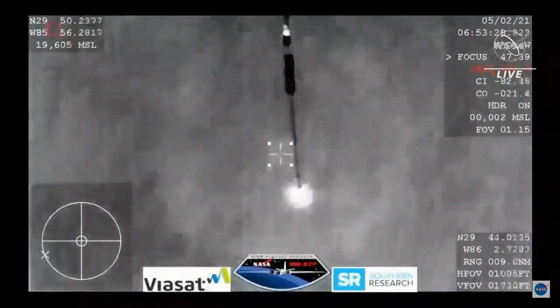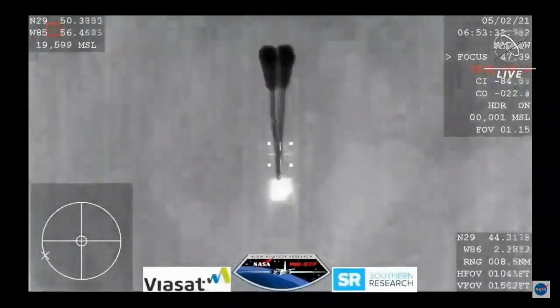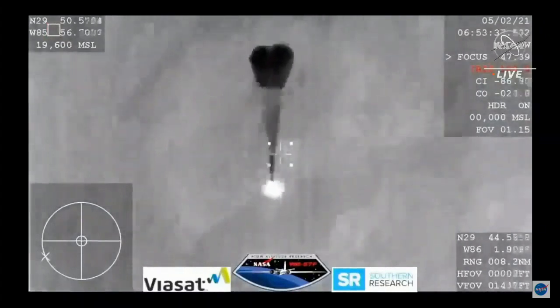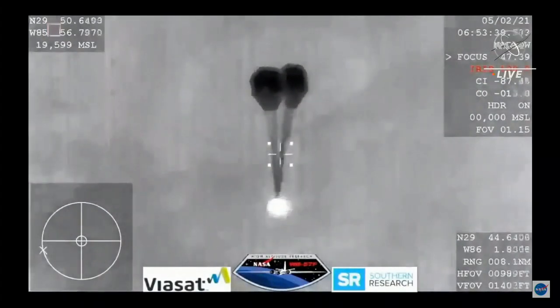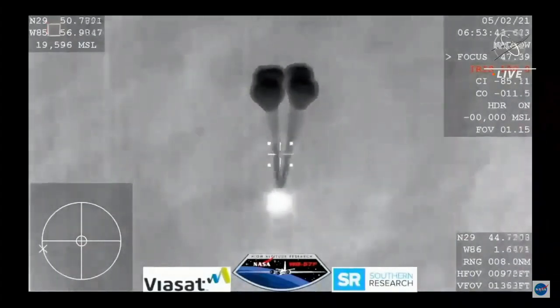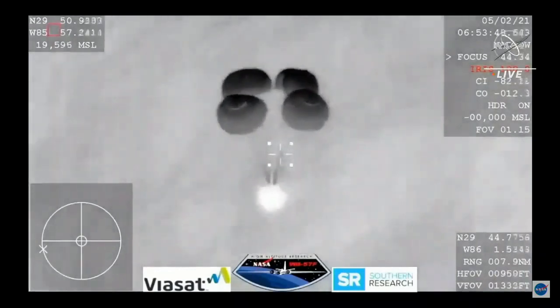And those four main chutes — you can see them being pulled out now. Visual on four mains. Resilience copies and we see a nominal descent rate. SpaceX copies and concurs, nominal descent rate.